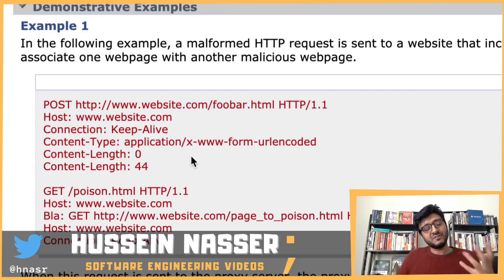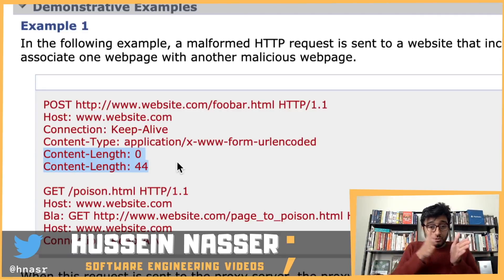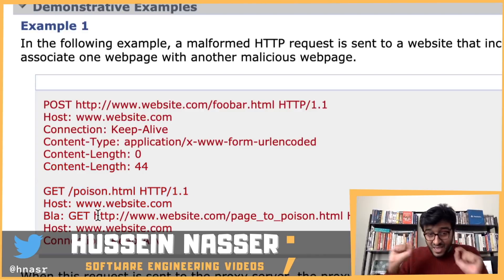The idea is to send a well-crafted message with two duplicate headers that identify the length of the request. In HTTP/1.1, there are two ways the server knows when to stop reading the body: Content-Length and Transfer-Encoding. Based on these, the server knows — a Content-Length of zero means no body; a Content-Length of 44 means read 44 bytes.